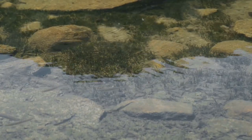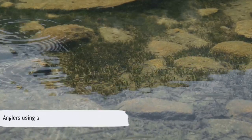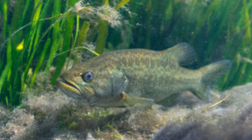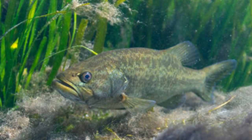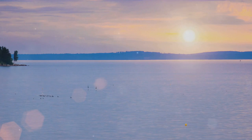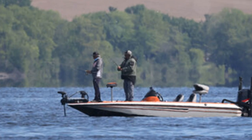Here, the key to success lies in the lure. Soft plastics and crankbaits are the go-to choices, perfectly mimicking the lake's natural prey. Anglers often find the most success around the submerged structures and vegetation, where the bass like to hide and hunt. Whether you're casting from the shoreline or venturing out in a boat, Lake McConaughey offers a unique fishing experience with its stunning landscapes and bountiful largemouth.